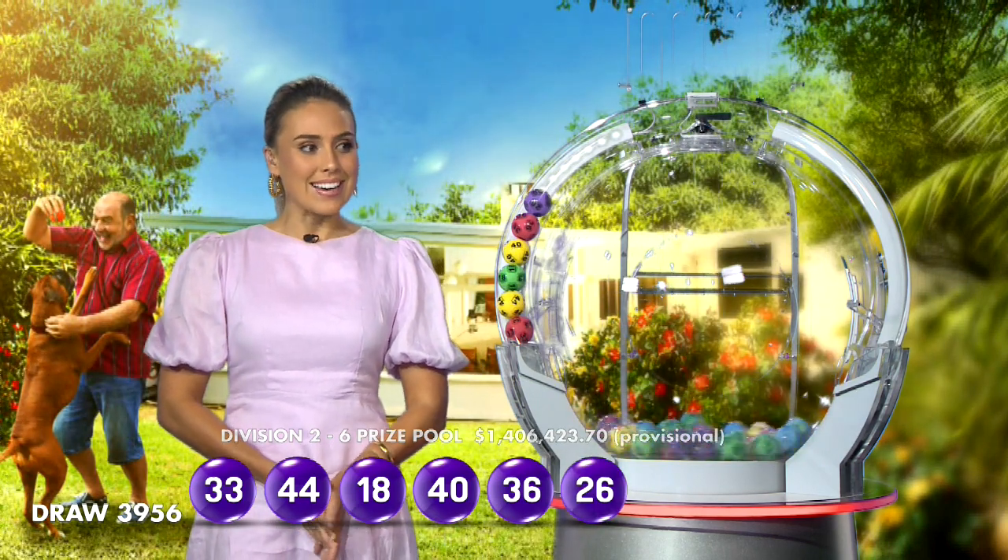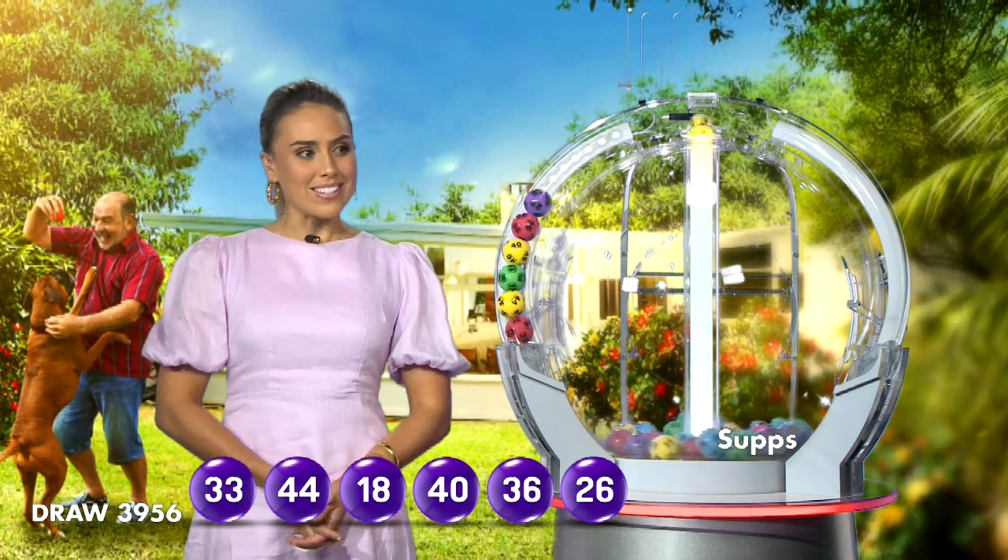Let's recap those winning numbers: 33, 44, 18, 40, 36, and 26.